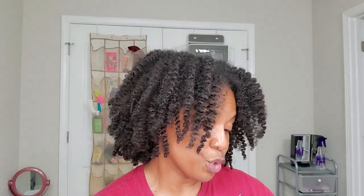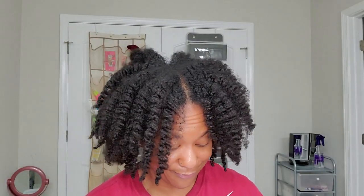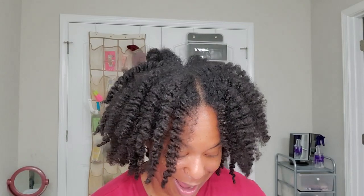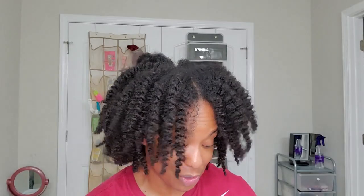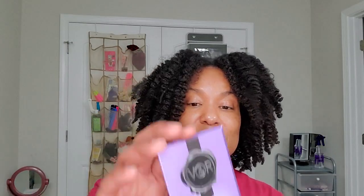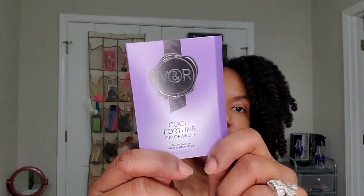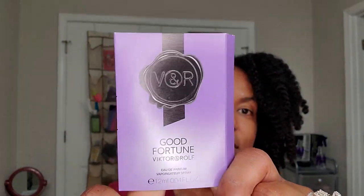There's also a perfume sample — Good Fortune by Viktor & Rolf. I don't do a lot of fragrance. It's just too hot to put anything extra on my skin. I just want to stay clean. It's a 0.04 fluid ounce sample, but I think it's going to smell good.